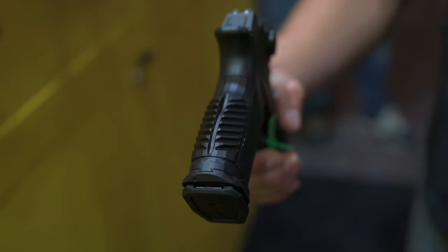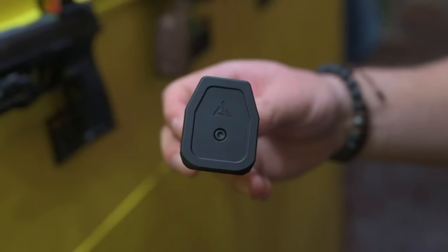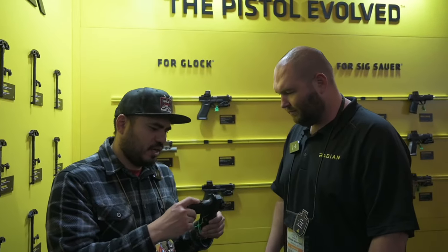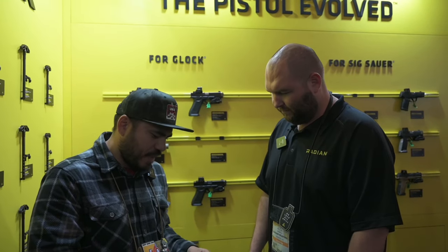The backstrap and magwell is going to be $149.95, and the base plate is going to be $69.95 for Q2. And the added weight on this is around 70-75 grams — you're getting that weight back there, which kind of balances it out really well.